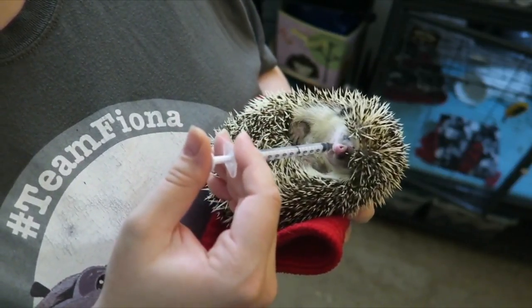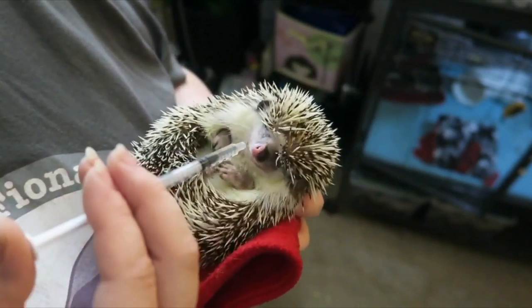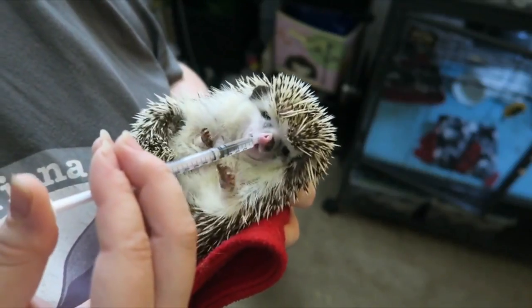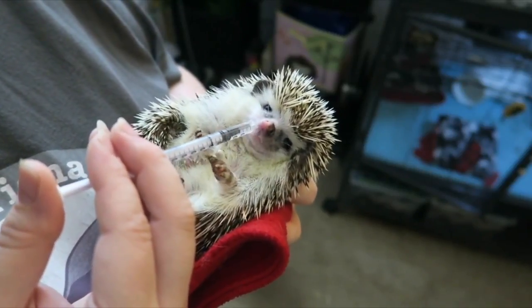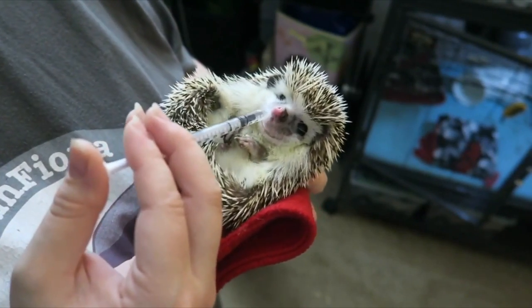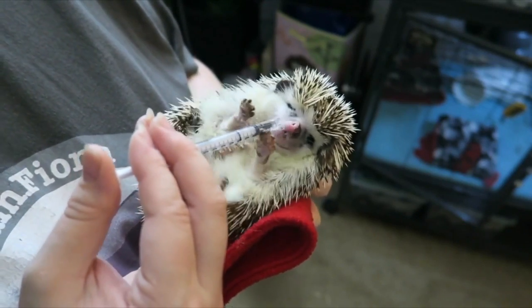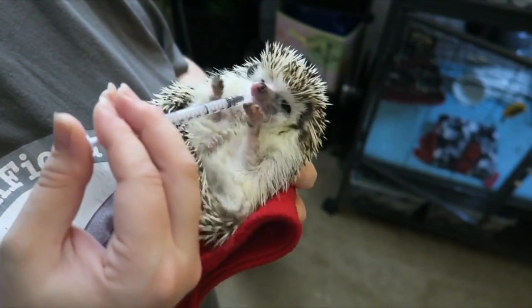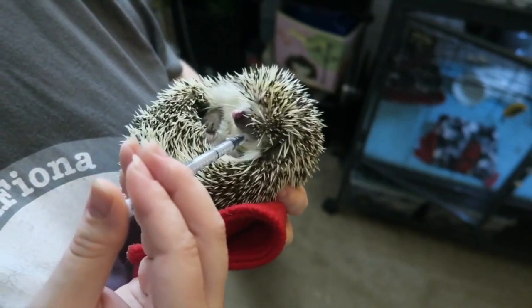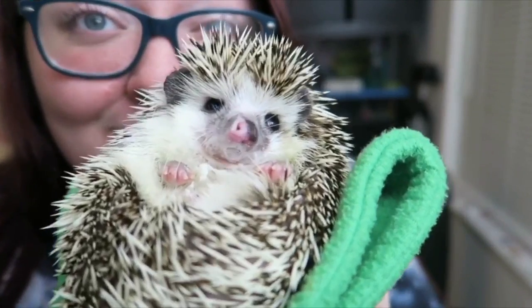This can take some practice and some patience, but with both of those things you should be able to get your hedgehog their medications when necessary. I hope this was helpful and easier to follow than a 30-minute vlog. I'll have that video linked for you guys up in the cards if you're interested in watching it. I'll see you guys in my next video. Bye!